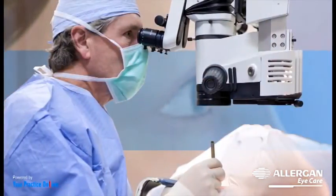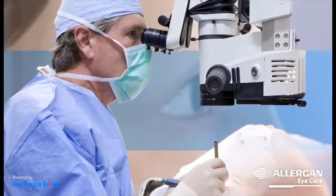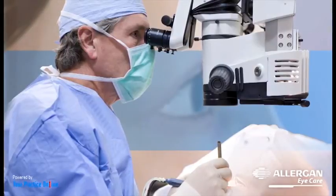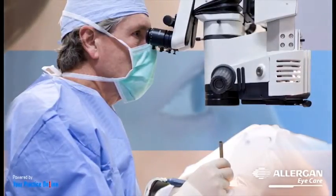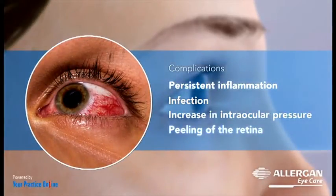Cataract surgery is one of the safest surgeries to undergo. Complications are rare but can occur and need to be addressed as soon as possible to prevent any vision loss. Complications can include persistent inflammation, infection, increase in intraocular pressure, or peeling of the retina at the back of the eye.